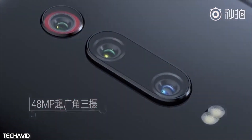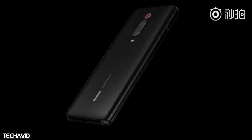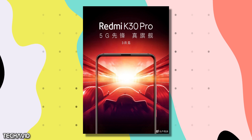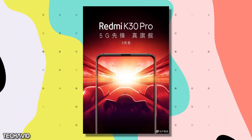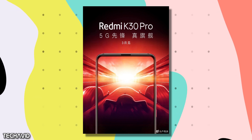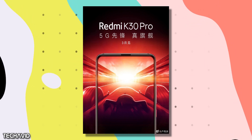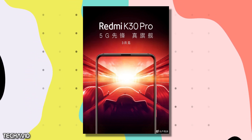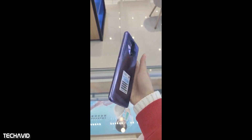We also know about the display, and it's good news — the new 5G Redmi K30 Pro comes with a notchless display and a pop-up selfie camera. There is no punch hole this time, only a pop-up camera. The official teaser reveals the display with a slim bezel at the top which houses an earpiece, and similar to most smartphones, the right side has the volume and power buttons.